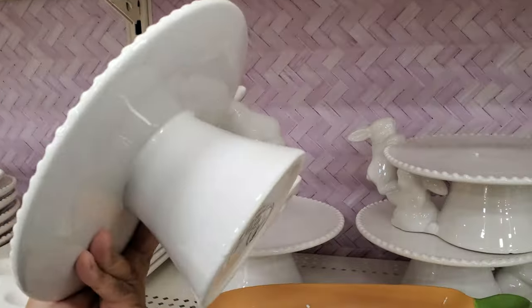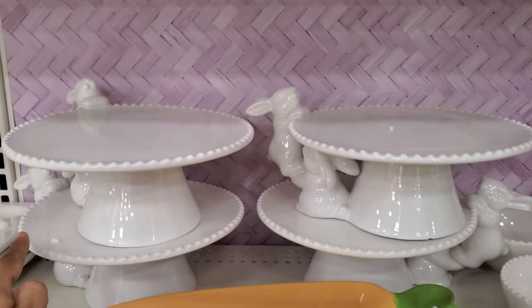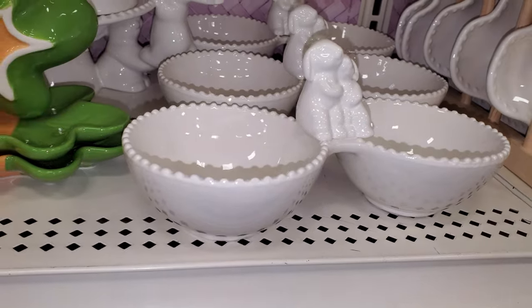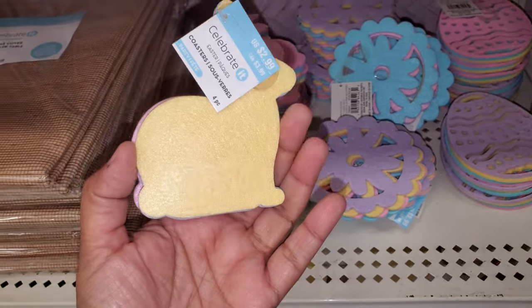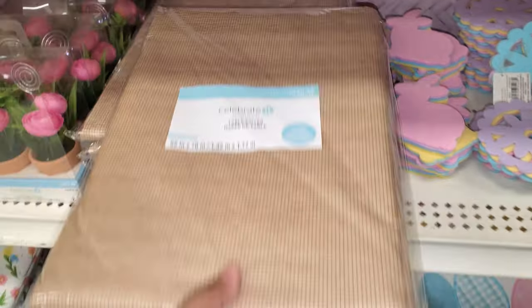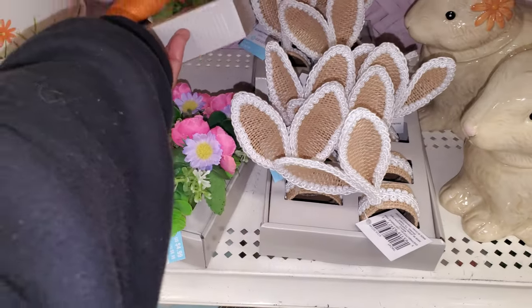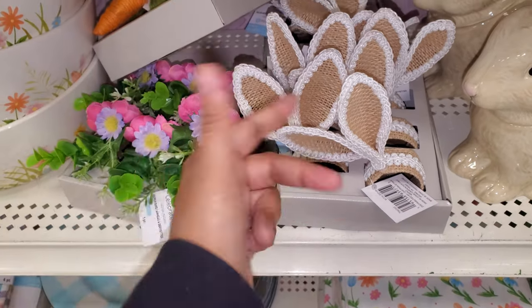We have a cake plate with a little carrot one — I wish these were more colorful. The carrot is $10. What are these? They're $3 — like little cutouts. There's a table runner — the head's going to come off. Some napkin rings — look at the carrot napkin rings! Those are cool; looks like they're $5.